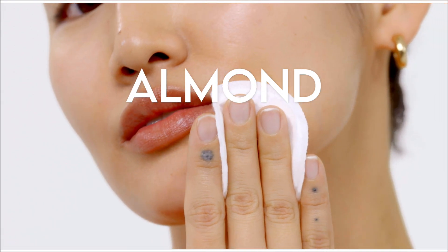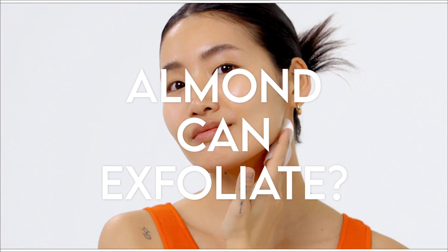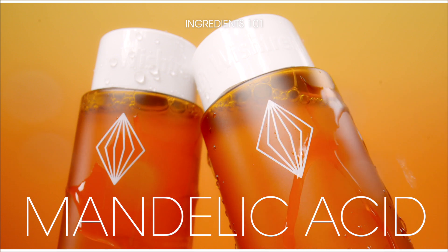Can you believe that almonds can exfoliate your skin? And not just that, they can do it gently. If you have sensitive skin and struggle with exfoliation, don't miss today's content. Hey, what's up Wishtrenders? It's Yoon Ha.